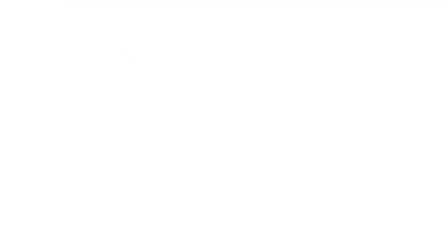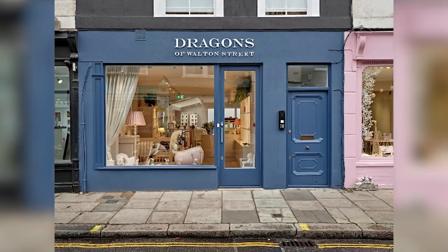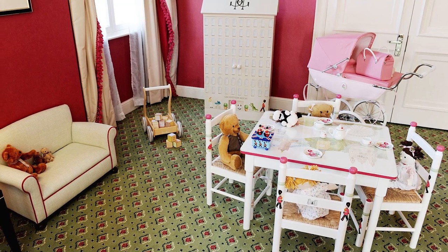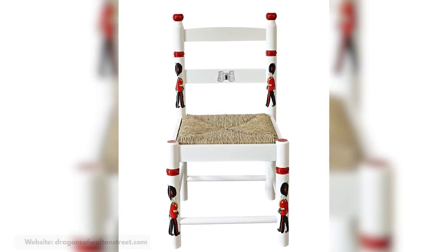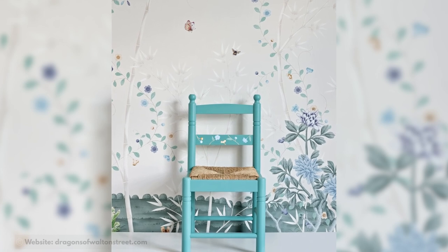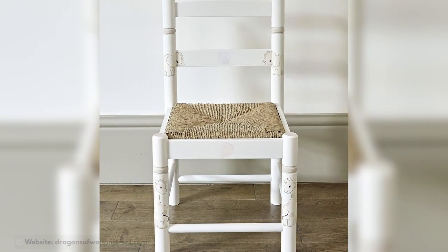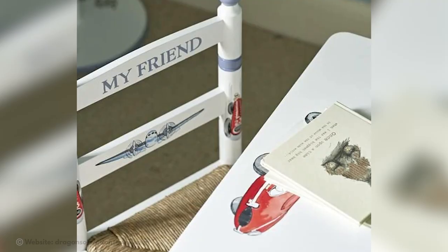Dragons of Walton Street Personalized Chair. Want something with your name on it? Here's a unique piece. The Dragons of Walton Street Personalized Chair is a custom-made chair designed for children by Dragons of Walton Street, a renowned British luxury children's furniture brand known for its exceptional craftsmanship and attention to detail. The personalized chair, valued at £400, can be customized to suit your child's preferences and style. Typically made from high-quality solid wood with exquisite detailing and finishes, each design incorporates elements appealing to children such as whimsical motifs, playful colors, and comfortable seating. Personalization of the child's name or initials can be done through hand painting, embroidery, or personalized plaques.